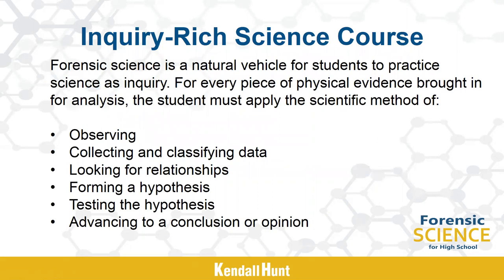Forensic science is a natural vehicle for students to practice science as inquiry. This program is an inquiry-rich science course that focuses on the practices and analysis of physical evidence found at crime scenes. For each piece of physical evidence brought in for analysis, the student must apply the scientific method and then be prepared to defend conclusions based on their own empirical evidence. As educators, the main goal is to give students the opportunity to acquire the abilities necessary to do a scientific inquiry.